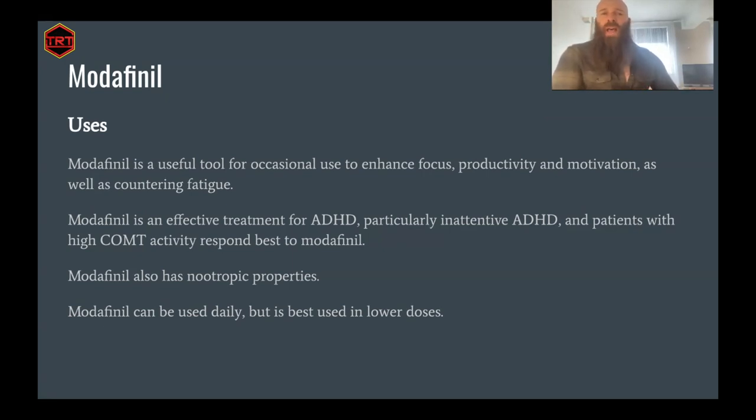Modafinil is also an effective treatment for ADHD, particularly inattentive ADHD. Patients with high COMT activity, which is responsible for metabolizing and clearing dopamine from the brain, respond best to modafinil. There's a particular study which looked at people with the RS4680 SNP, known as the warrior gene, which results in people metabolizing dopamine quicker. They found that people with this genotype responded more favorably to modafinil.